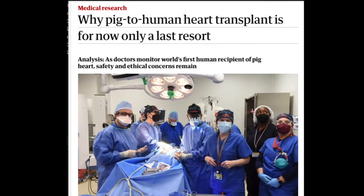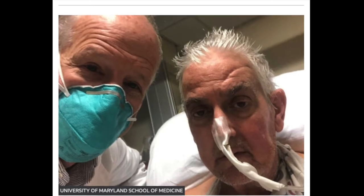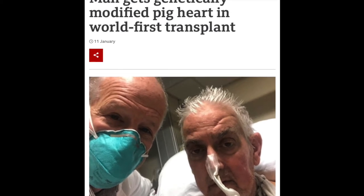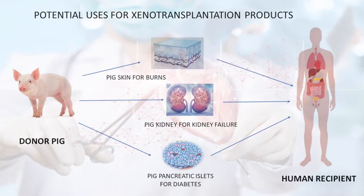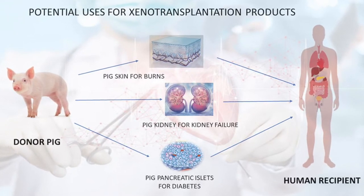This was followed by the transplant of a pig heart into a living human, Mr David Bennett, in January 2022. Unfortunately, Mr Bennett, who was already very sick, died two months after the transplant. Xenotransplants are getting a lot of scientific attention recently because they offer a promising, realistic solution to the worldwide shortage of donor organs.